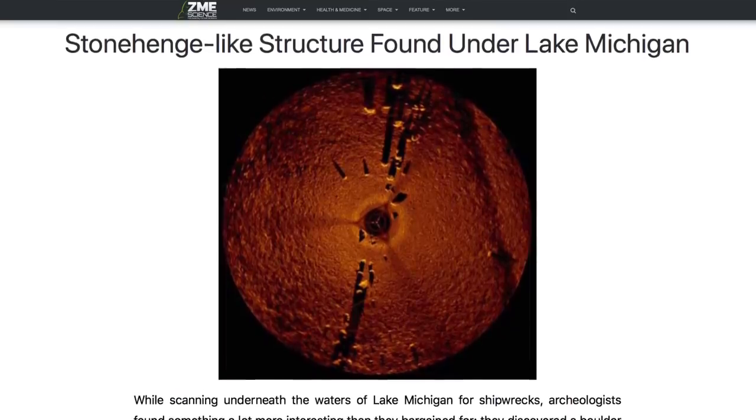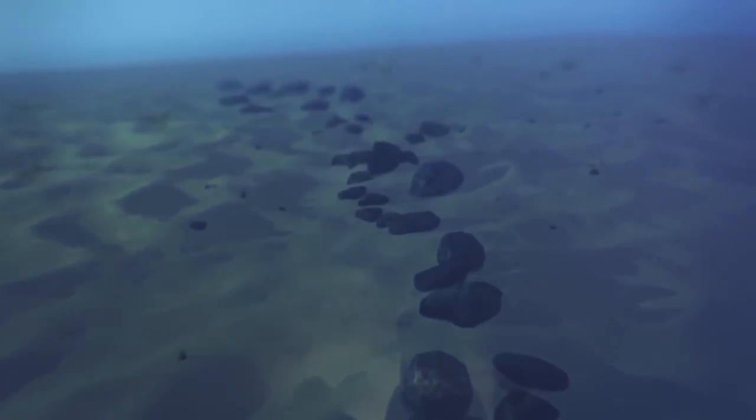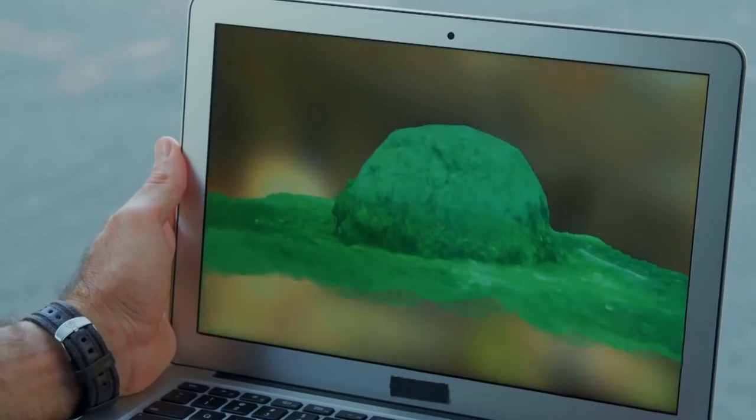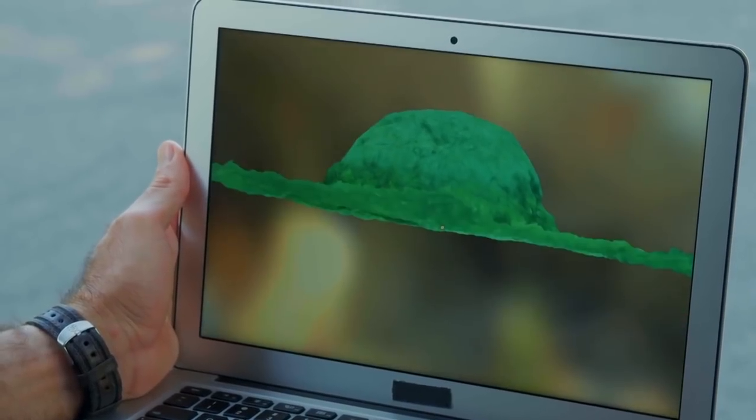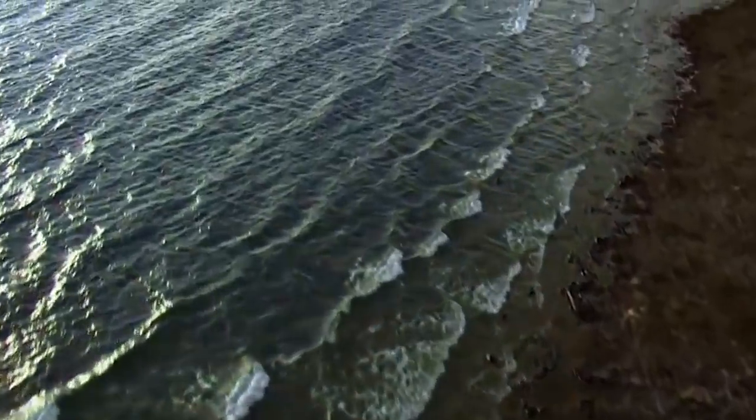ZME Science says development and research have been scarce, mostly because of how deep the stones are. The idea of an ancient civilization building a stone circle in what's now Lake Michigan is pretty awesome, and they may have left their signature too. The photos divers have been able to take show what may be a rock with a petroglyph carved into it, one that looks like a very cool rendering of a mastodon. Who knows what else might be hidden there?